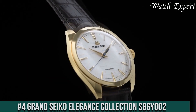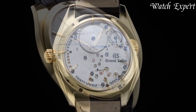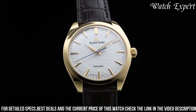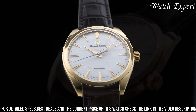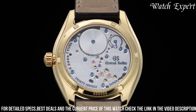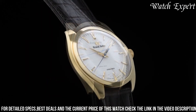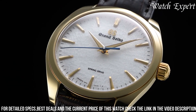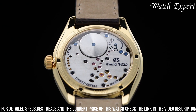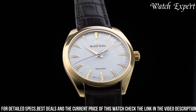Number 4: Grand Seiko Elegance Collection SBGY002. A timepiece that embodies the epitome of Japanese watchmaking finesse and sophisticated design. The stainless steel case exudes durability and refined charm. The dial, with its graceful hands and markers, reflects a harmonious fusion of simplicity and elegance. The mechanical movement, visible through the exhibition case back, showcases horological mastery. With a comfortable leather strap, it's a versatile companion for formal occasions and everyday wear — a symbol of Grand Seiko's dedication to both tradition and artistic refinement.